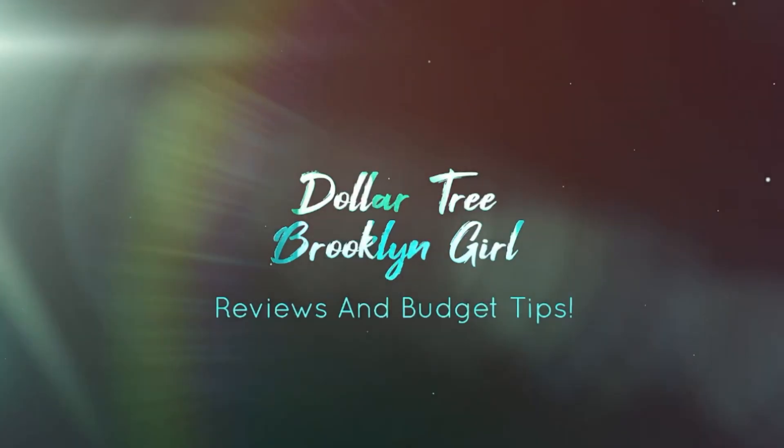Hi guys, welcome back to my channel! I'm back with another Dollar Tree haul — a food and multi-snacks Dollar Tree haul to share with you guys. Hope everyone is having an amazing week and an amazing weekend, staying safe and blessed. I found some great deals on snacks at $1.25, a few great deals and a couple of new food items, and most of it is sweet.